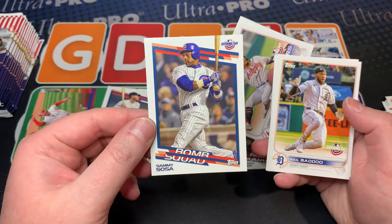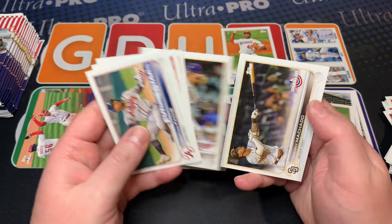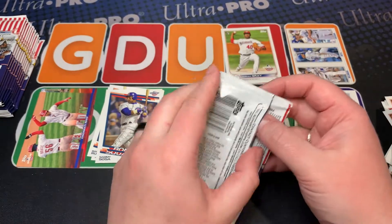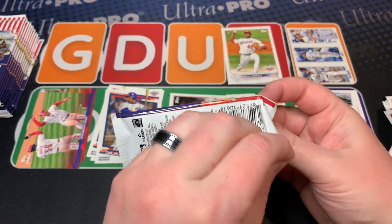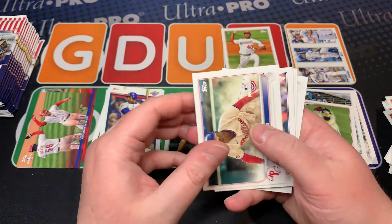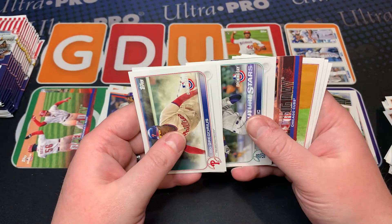Nice to see Sammy Sosa making a comeback in Topps — he kind of got exiled there for a bit. It's kind of annoying when someone like Sammy Sosa gets removed because he got popped multiple times for cheating. This one seems kind of thick, or heavy I should say.